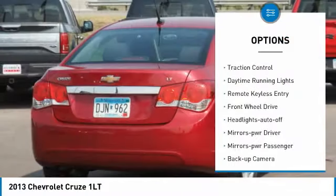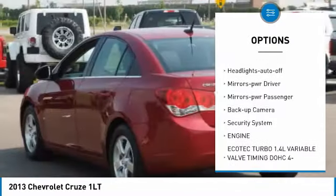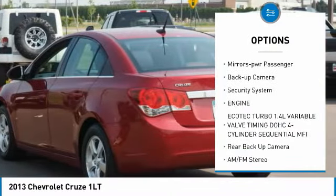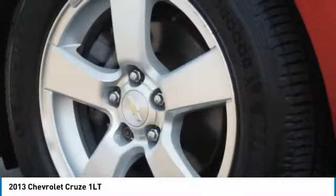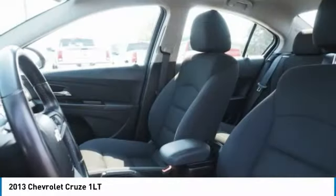Aluminum wheels. Traction control. Daytime running lights. Remote keyless entry. FWD. Headlights auto-off. Mirror memory, power mirrors. Passengers. Backup camera. Security system.